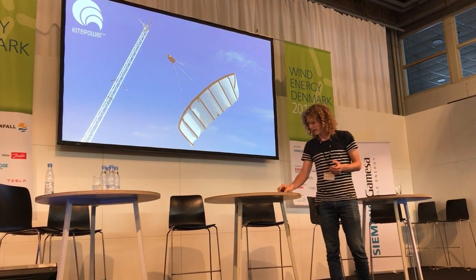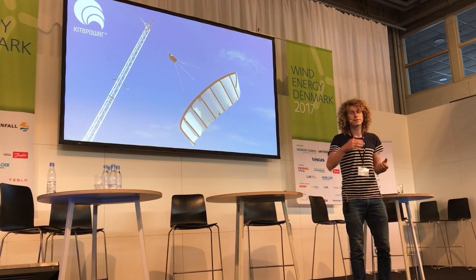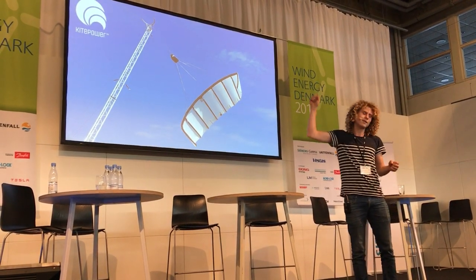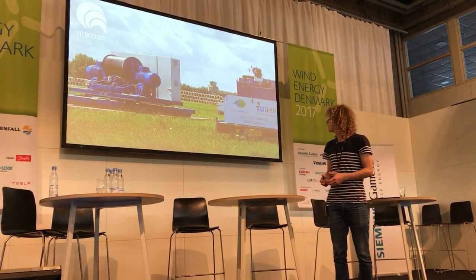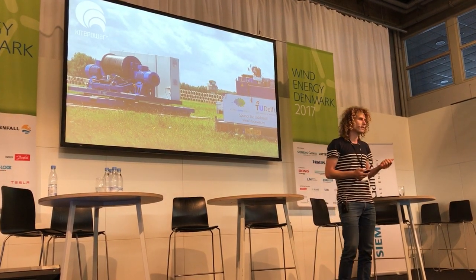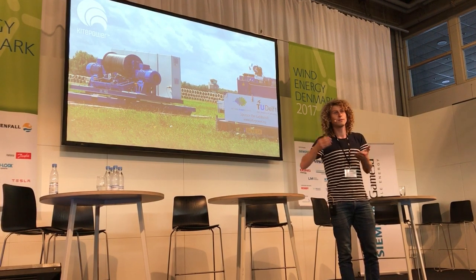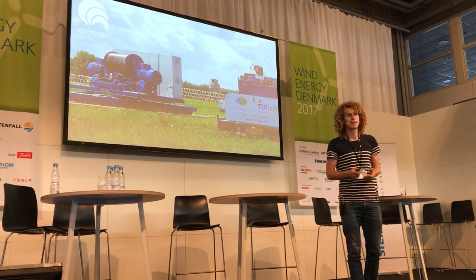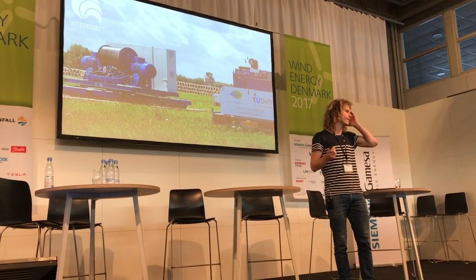Another way of going about it is Kite Power, from the Netherlands out of Delft, which uses a kite that you pull on under tension, with the generator on the ground. Kite Power is interesting in that they've promised to deliver their first system next year — a 100 kilowatt system. Let's see if they'll be able to do so.